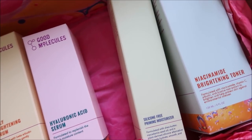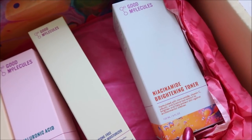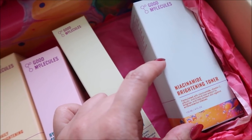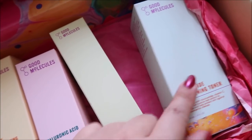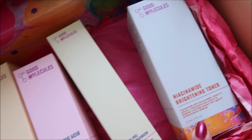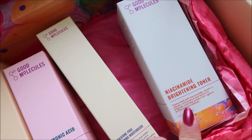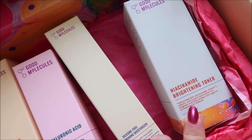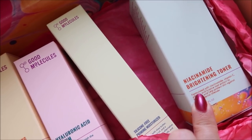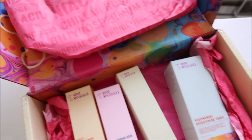The silicone-free priming moisturizer — oh, that's interesting. And lastly the niacinamide brightening toner. I actually have a very mini of this that I've been using and I'm very close to being out, so I'm excited to have a full size. I love this. It basically has vitamin C, arbutin, and niacinamide, which are all great for brightening. Vitamin C during the day, and this I think is nighttime — AM and PM. Very excited for this. Thank you to Good Molecules.